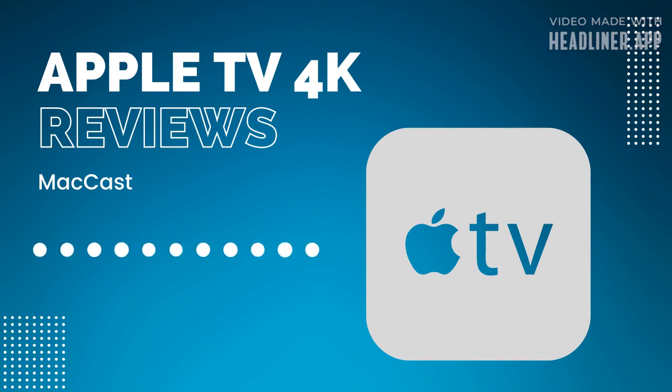There are no changes to the Siri remote in terms of form or function, other than it now offers USB-C charging instead of a Lightning connector — which is nice, Apple standardizing on USB-C. The big deal this time around is the new lower pricing: it starts at $129 for the 64GB model that doesn't support Thread, and $149 for the 128GB model. We'll talk more about Thread and Matter later in the show.